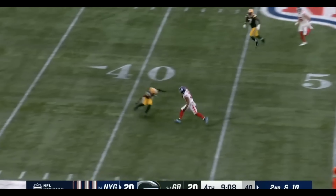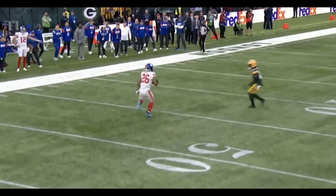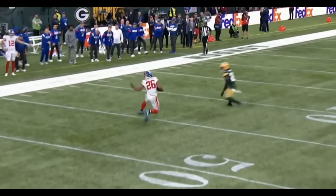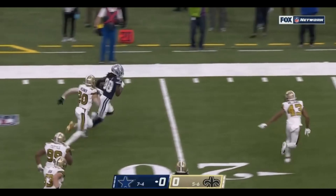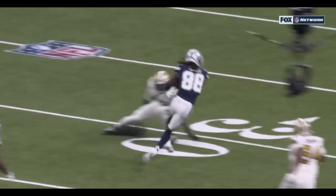Barkley in the open field — what a move! Saquon Barkley down the sideline and out of bounds! He's going to try to go. Here's Lamb with a catch! Great moves! C.D. Lamb is still rumbling down to the 1!